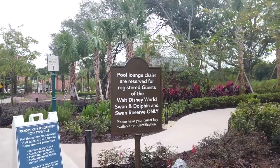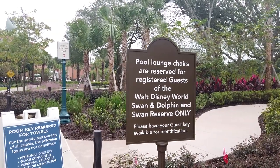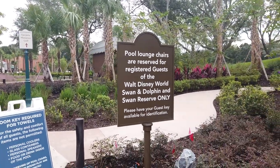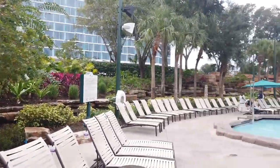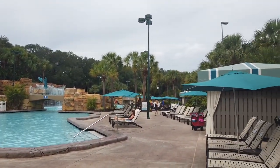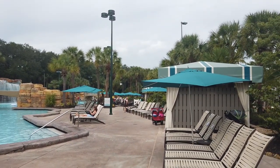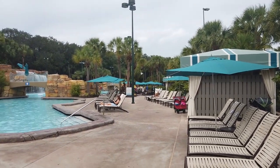Your guest room key is kind of the key to the world at the Dolphin. It's your key to parking, getting in and out of the parking lot, verifying you're a guest at the pool, and even getting towels at the pool. Definitely keep that guest key on you. At Disney World hotels you'd have a Magic Band, but keep that room key on you when you're staying at Dolphin or Swan.